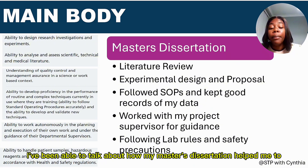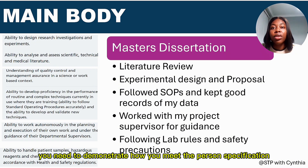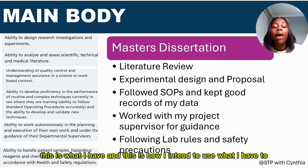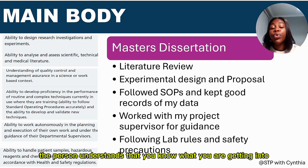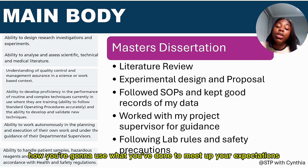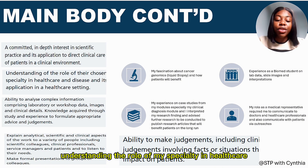In doing my master's dissertation, I did a literature review, produced an experimental design, prepared a proposal, followed SOPs in all my lab work, kept good records of my data, worked with my project supervisor for guidance, and followed lab rules and safety precautions. The key principle here is that you need to demonstrate how you meet the person's specification — showing that you understand what they want, what you have, and how you intend to use it to meet their expectations.